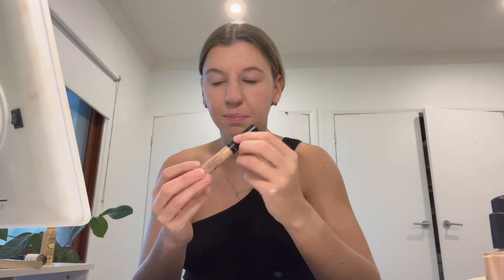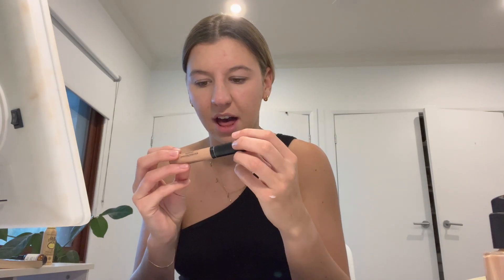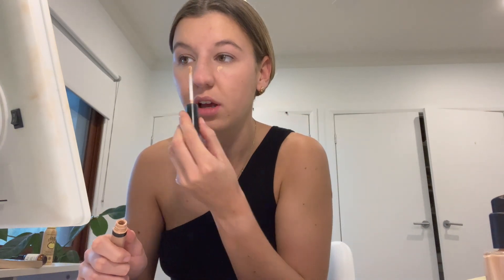This is Bare Minerals liquid mineral concealer in the color Medium 3C. I use this one because it's good for acne-prone skin — it's mineral-based. I'm not sure of all the science behind it, but I'm sure if you look it up there'd be some kind of evidence for it.